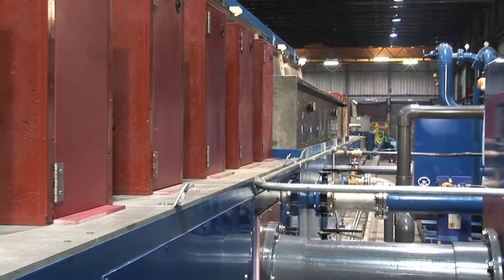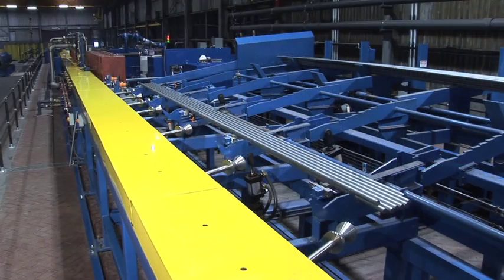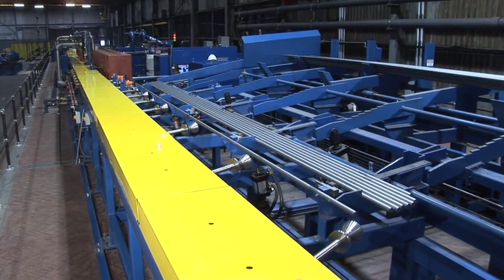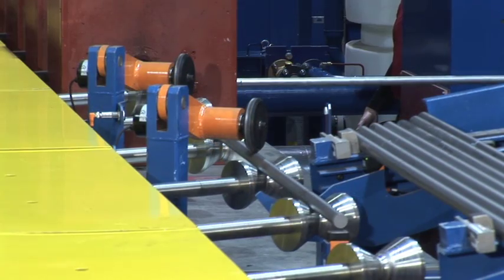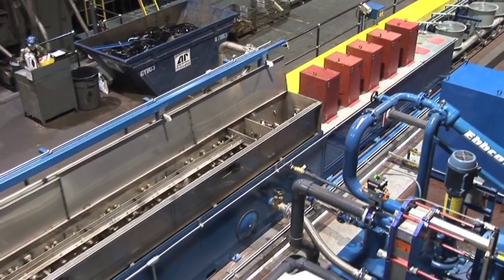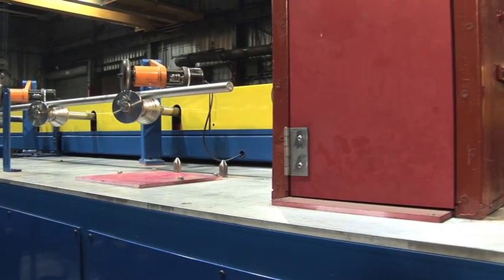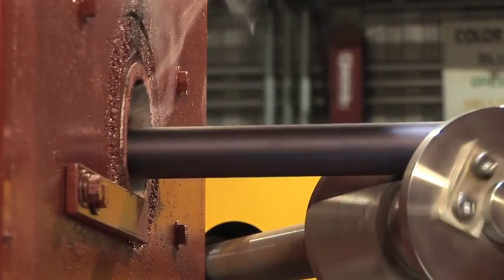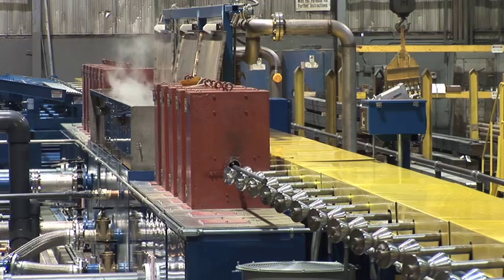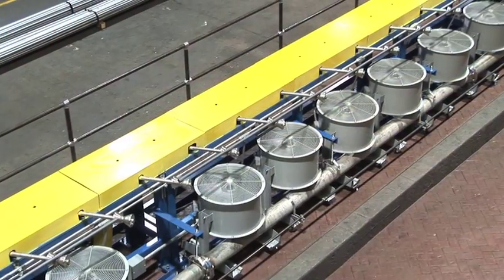Our new quench and temper line has the capacity to thermal-treat round bars from 12 feet to 45 feet long, and three-quarters of an inch to two and one-eighth inches in diameter. With this new line, we are able to meet ASTM specifications such as 193-B7 and 434-BC, as well as challenging customers' requirements for hardness, microstructure, and mechanical properties.